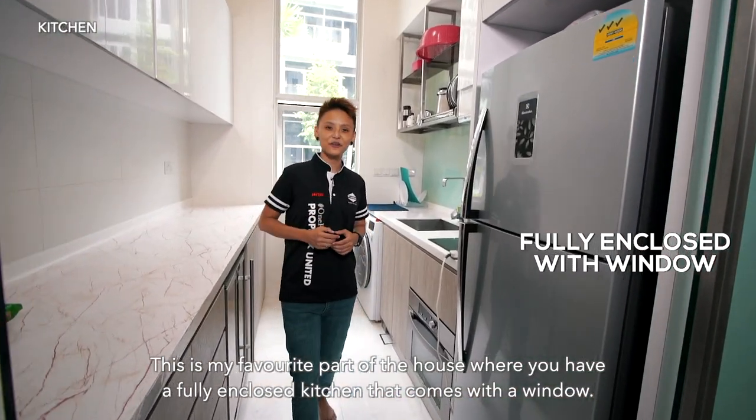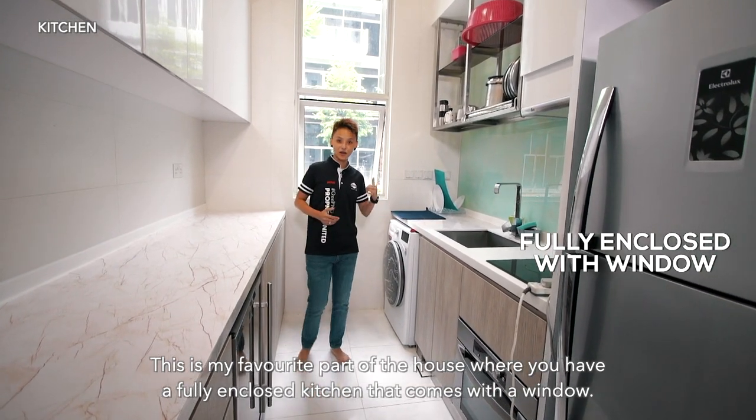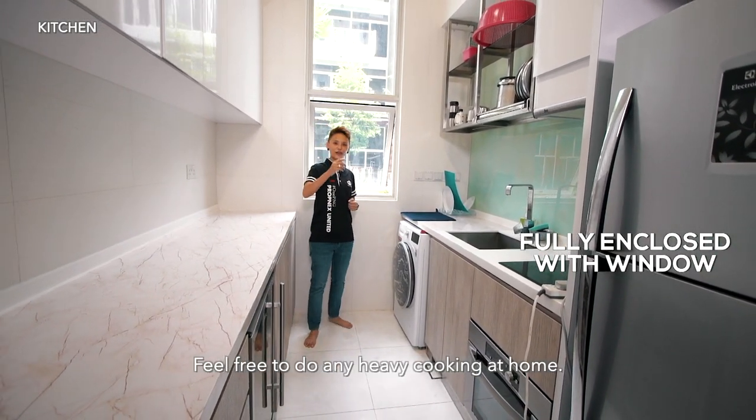This is my favourite part of the house, where you have a fully enclosed kitchen that comes with a window. Feel free to do any heavy cooking at home.